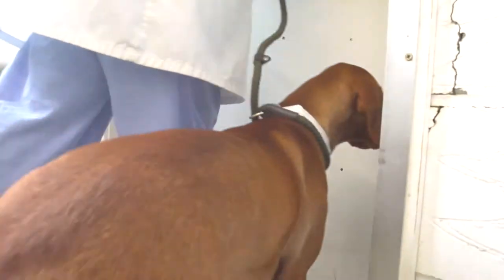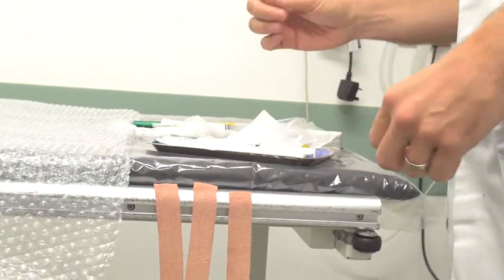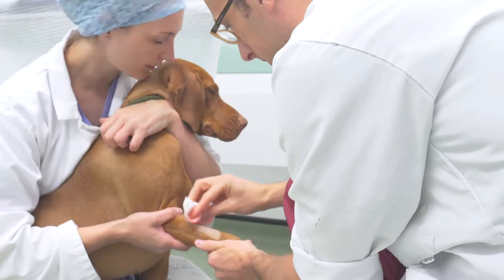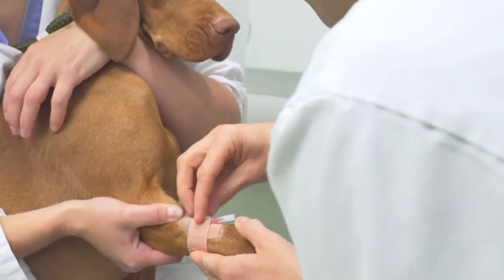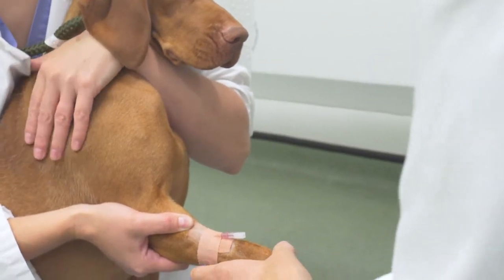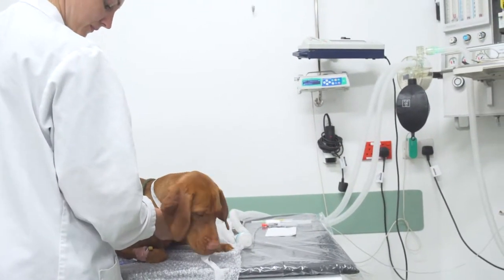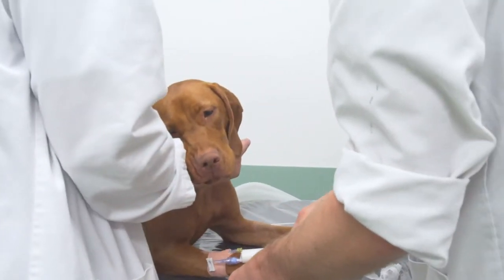Lexi is led through to our induction room by Beth, her theatre nurse, where an intravenous catheter is placed to allow safe delivery of Lexi's anaesthetic drugs. Her hair is clipped for cleanliness. Anaesthesia is induced with drugs administered intravenously. The selected combination of drugs is individual to each patient.